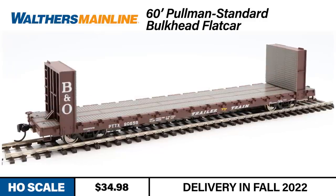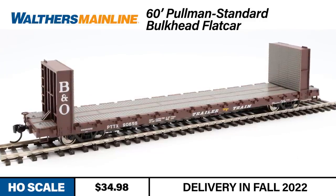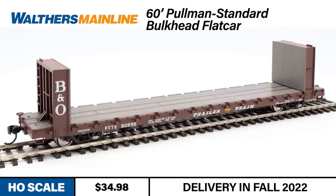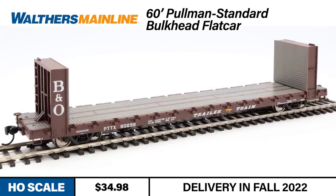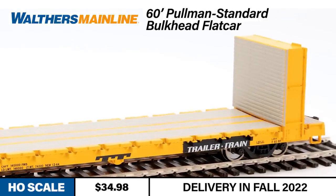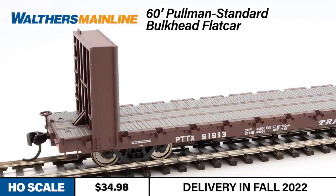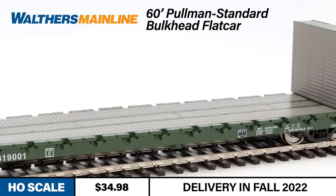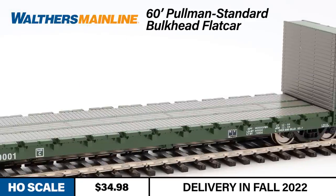Modelers who pre-ordered the last batch now have four new numbers per scheme available to bolster their roster, and those who weren't able to get their order in before the prior batch sold out now have a second chance. Models include a scaled eight-foot-six tall bulkhead with bolt attachment details, brake gear with piping, and thin profile grabs and sill steps. They're also heavily weighted for reliable operation.